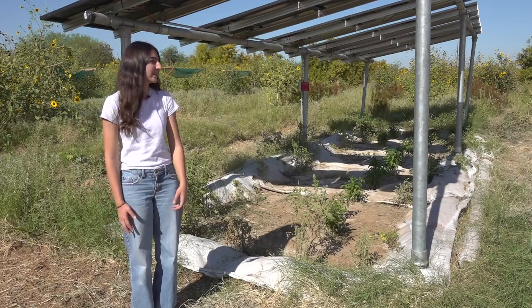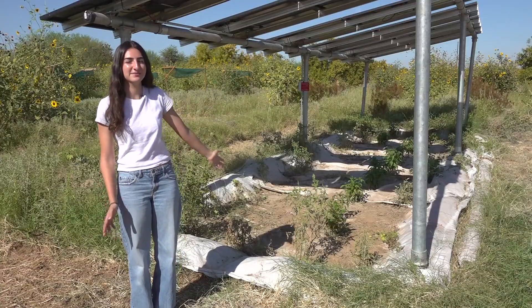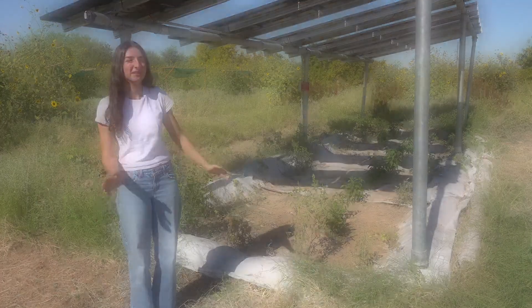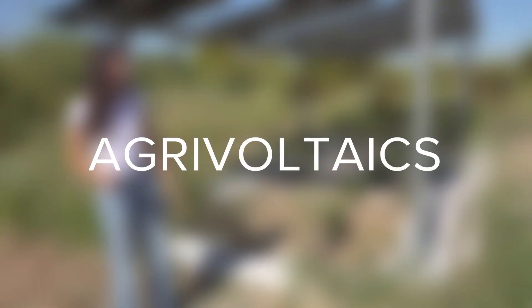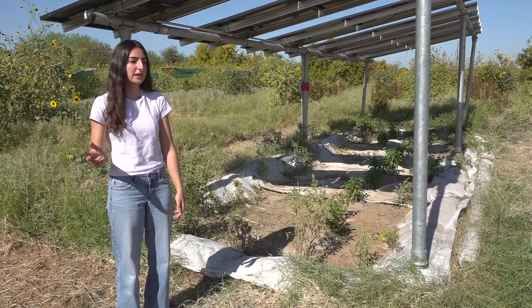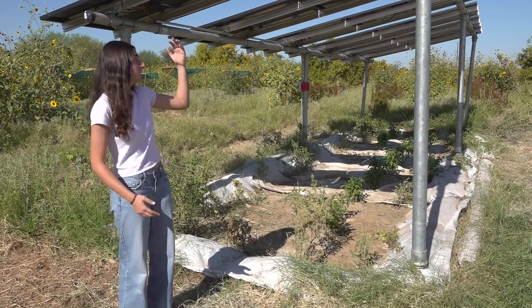So we're here to look at this agrivoltaic system. An agrivoltaic system — agrivoltaics. Agri is the first part of the word, which is agriculture, and voltaics is like photovoltaics, which is solar panels.